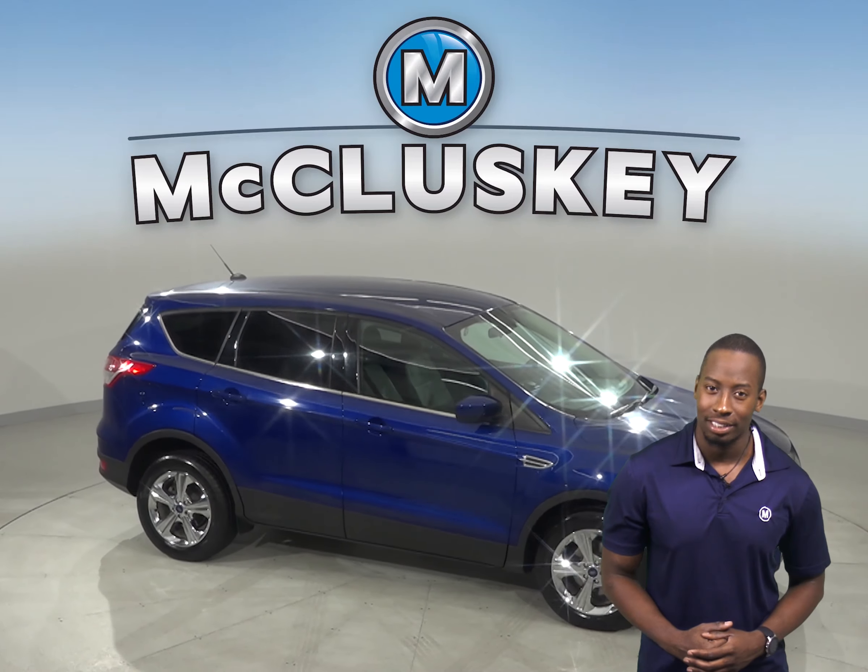Come on in today and try it before you buy it with our free and exclusive 48 hour test drive. For some added peace of mind we've assured that this car is a reliable choice thanks to the fact that it's passed our extensive 172 point inspection.